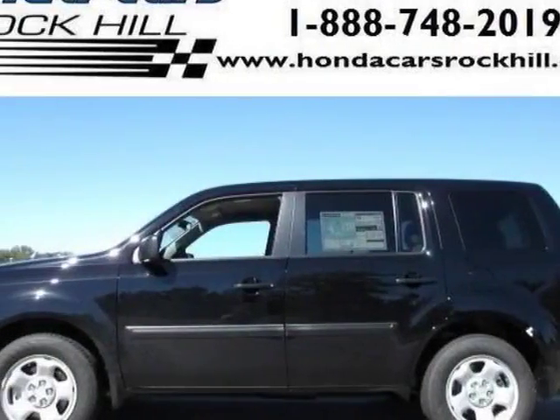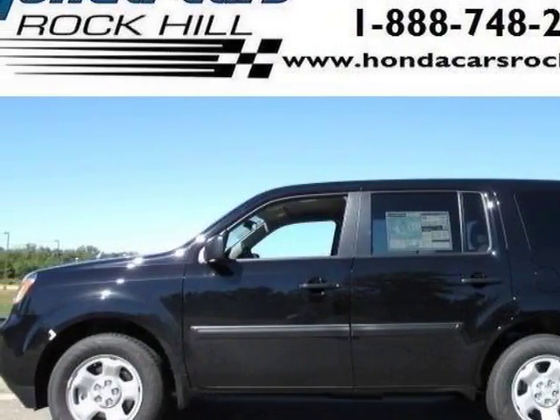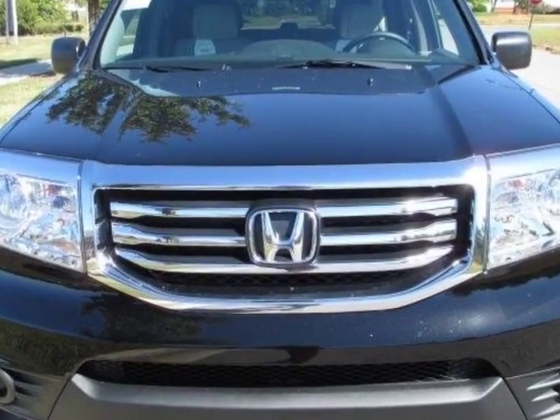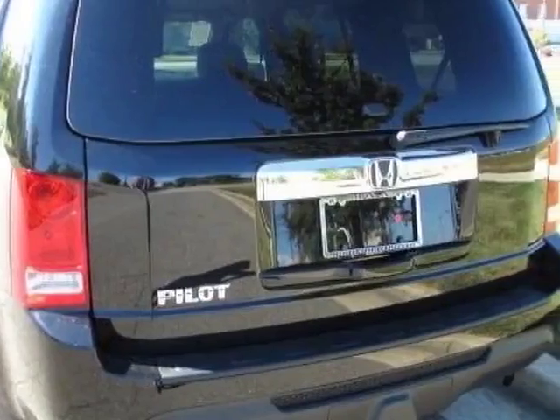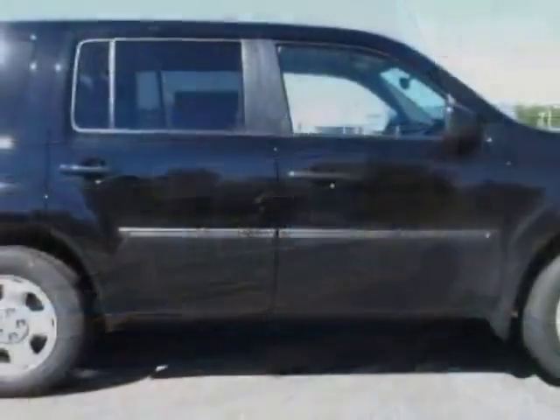Look at this new 2014 Honda Pilot. For your protection, this vehicle has a full factory warranty. This vehicle gets an estimated 18 miles per gallon in the city, and an estimated 25 on the highway.